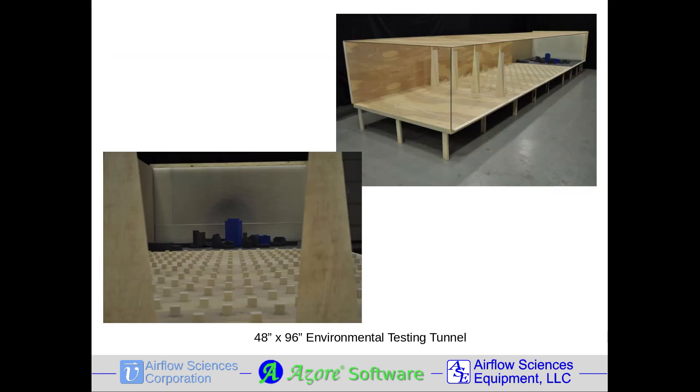When modeling urban centers, wind tunnels can become quite large. Shown here is a tunnel with a 48 by 96 inch test section for environmental flow testing around a scaled model of buildings in a portion of downtown Detroit, Michigan. The tunnel includes a 360 degree turntable to allow for any incoming wind direction to be analyzed, along with appropriate spires and surface roughness generators to represent the earth boundary layer for wind approaching the buildings.